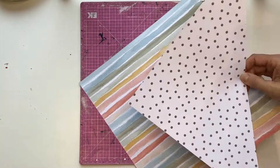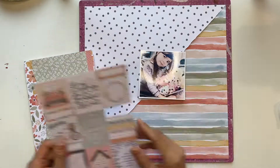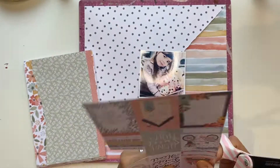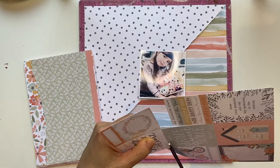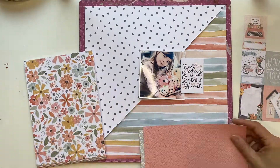I put some double-sided tape down rather than glue. As you can see, it perfectly meets on either side and it's pretty much a straight line. I've distressed it though — I just love the way that looks.